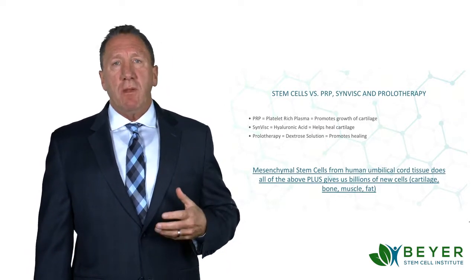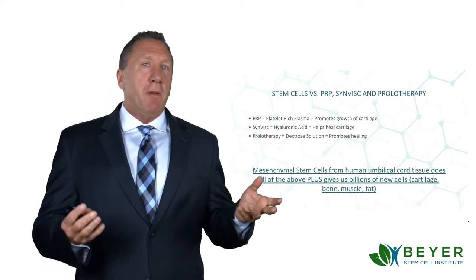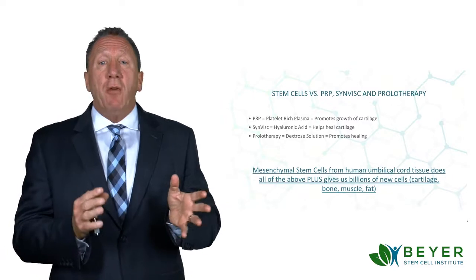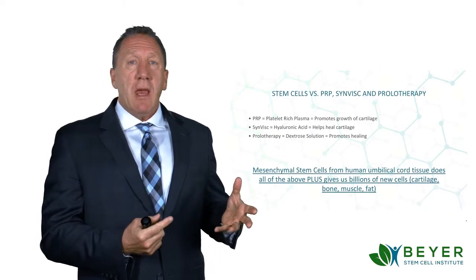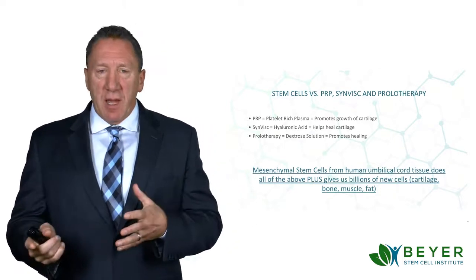You know, a lot of people come up to me with various questions, and one of the biggest ones I get is: I'm considering doing PRP, or Synvysc, or prolotherapy. These are other types of injections that many orthopedic surgeons will do, and to a certain extent they do help, but not as much as stem cells.